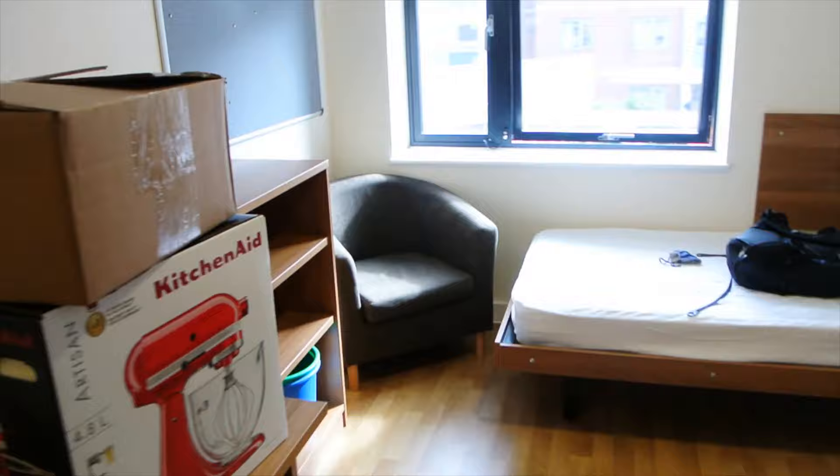We've changed the layout a little bit now so that we can move in all of my stuff without having to move everything around again once it's all brought in.